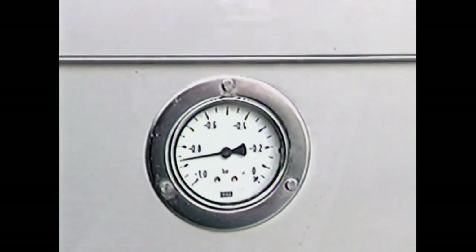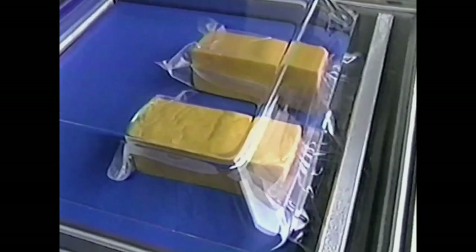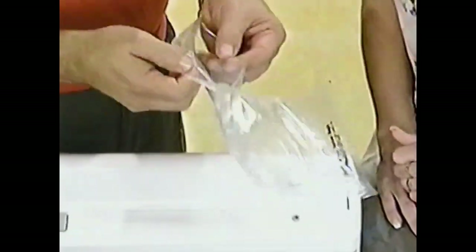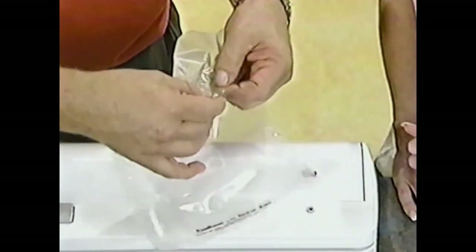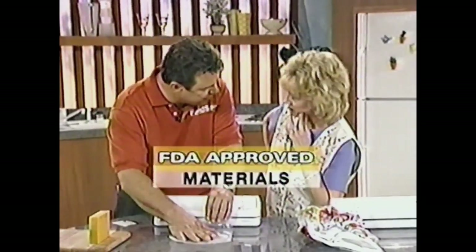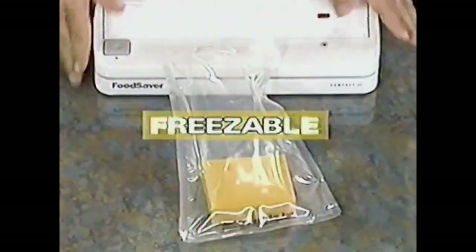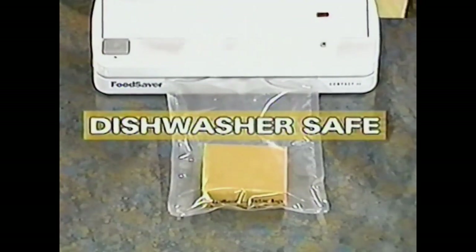First they remove the air, then they seal it — and that's exactly what we do here with the Food Saver. The magic of the Food Saver is in these specially designed bags. Patented air channels on one side of the bag — if we had two smooth sides, it would collapse and you wouldn't get all the air out. Three protective layers, FDA-approved materials, meaning this bag is boilable, microwavable, freezable, reusable, and even dishwasher safe, just like a glass.